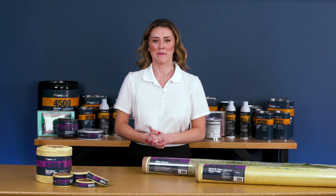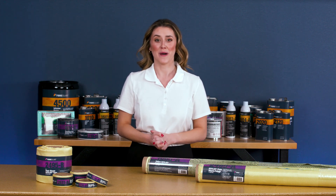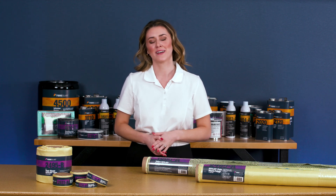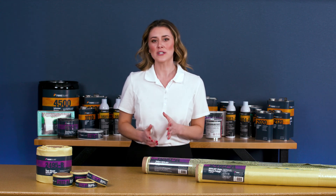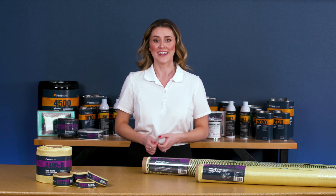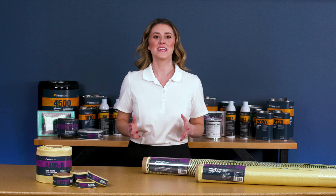Hi, I'm Sherry from Fiberglast. Today we'll talk about the Kevlar reinforcements offered at Fiberglast.com. Kevlar was one of the first high-strength synthetic fibers to gain acceptance in the reinforced plastic industry since its discovery nearly 50 years ago.